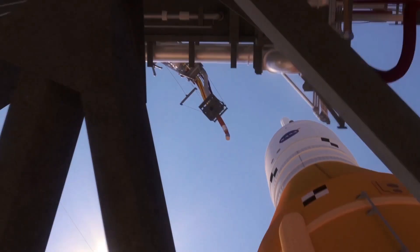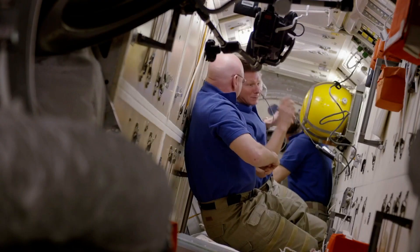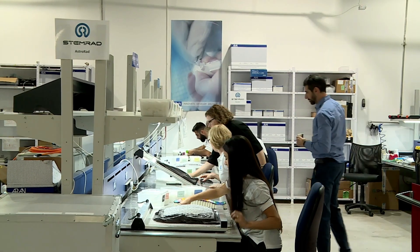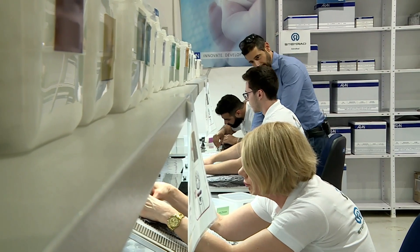Following this study on ISS, we're sending AstroRad on Artemis 1 around the Moon. The results, combined with the input we're getting from astronauts, will provide us with the necessary information to validate the solution and improve it as necessary.